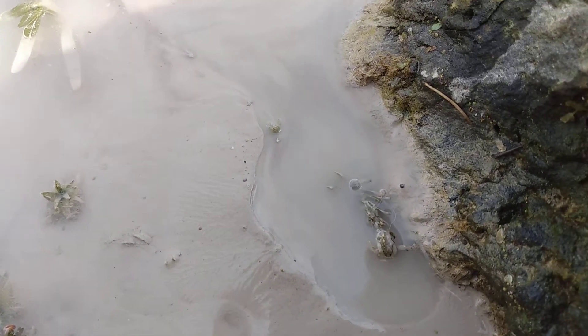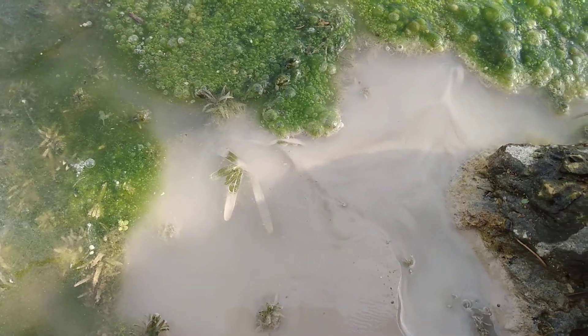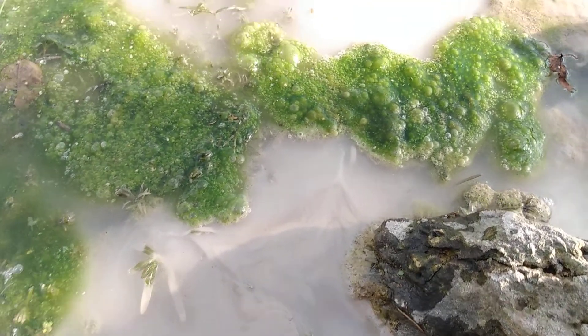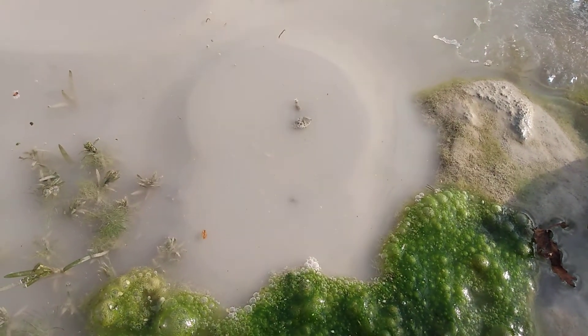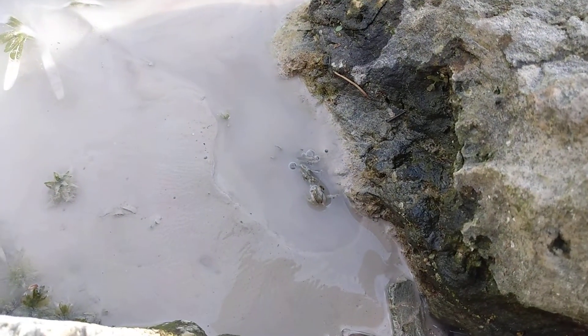That crater is still active. Got a little bubbling right here — I can see some churning. Definite action going here, the sand is above the water level. More churning. This looks like it's coming out faster now.